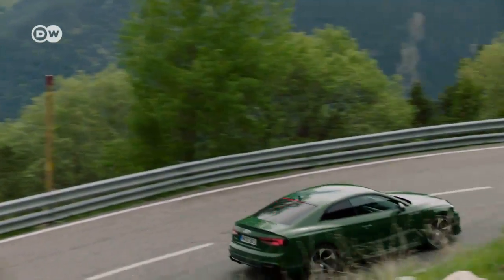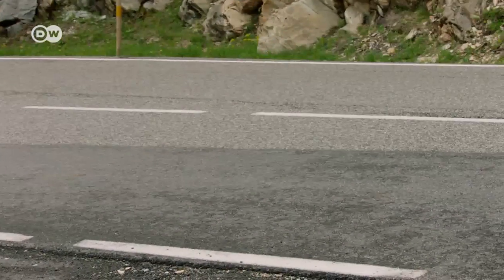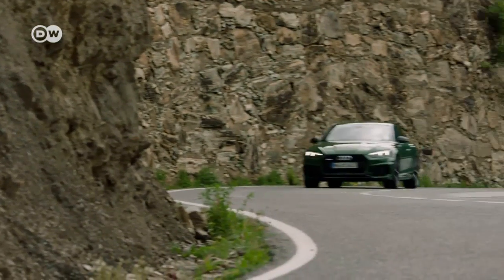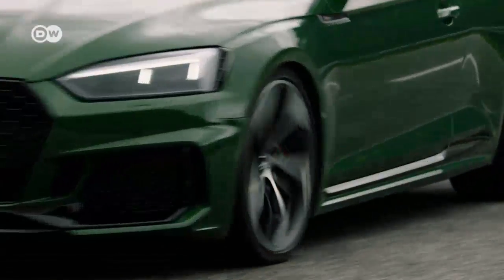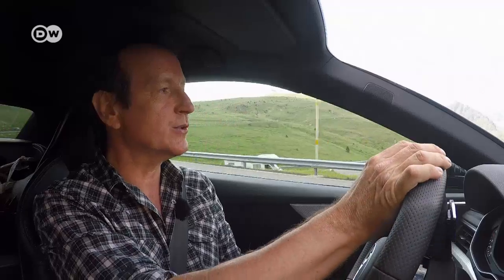Weighing in at 1,655 kilograms, the new coupé is around 60 kilos heavier than its predecessor. It has pretensions of being a sporty Gran Turismo — a car you can comfortably cover long distances in. The tester is impressed with the suspension, not just in the super-hard sport setting but in comfort mode too.